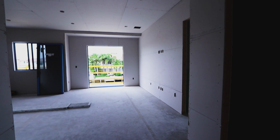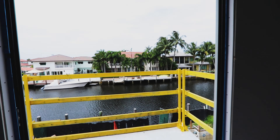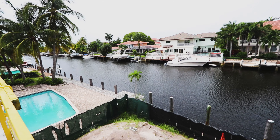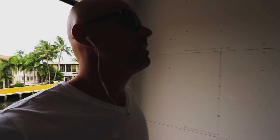Here we have the master bedroom — now we can see how big it is. It's a very nice size master bedroom. And as I told you before and keep showing, you can see the view you're going to have right here — the iguanas right there.